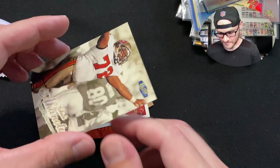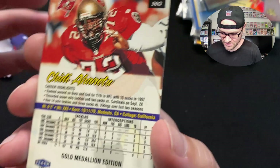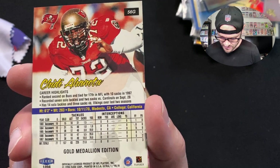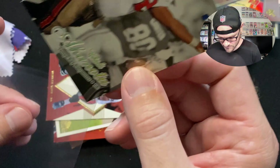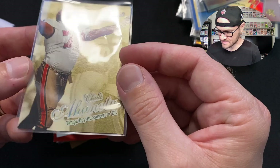We got a Chidi Ahanotu card — Gold Medallion Edition from the late '90s. His career highlights rank him second on the Bucs and tied for 17th in the NFL with 10 sacks in '97. He recorded seven solo tackles and two sacks versus the Cardinals, and has 14 solo tackles and three sacks versus the Vikings over his last two seasons. Chidi is like our Vita Vea of today. This is a Clear Ultra Gold Medallion Edition — short-print with a little gold background. Nice.